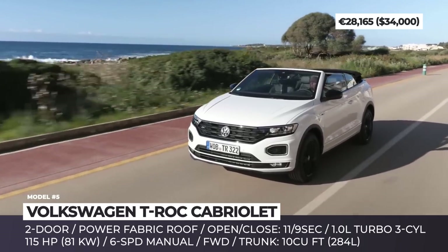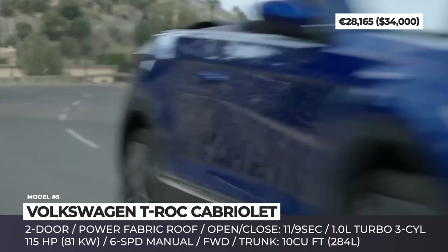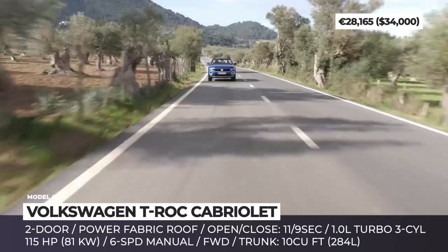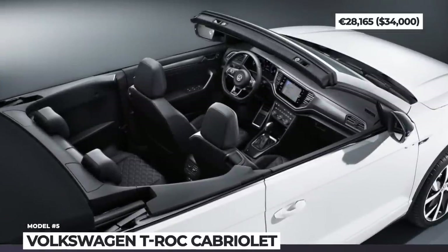As standard, its suspension is retuned to offer a sportier feel and better handling, especially at corners. The Volkswagen T-Roc Convertible also offers LED DRL and taillights, a leather steering wheel, a multifunction display, and lane assist. What is left of the boot — just 10 cubic feet — will still fit your weekend getaway bags.